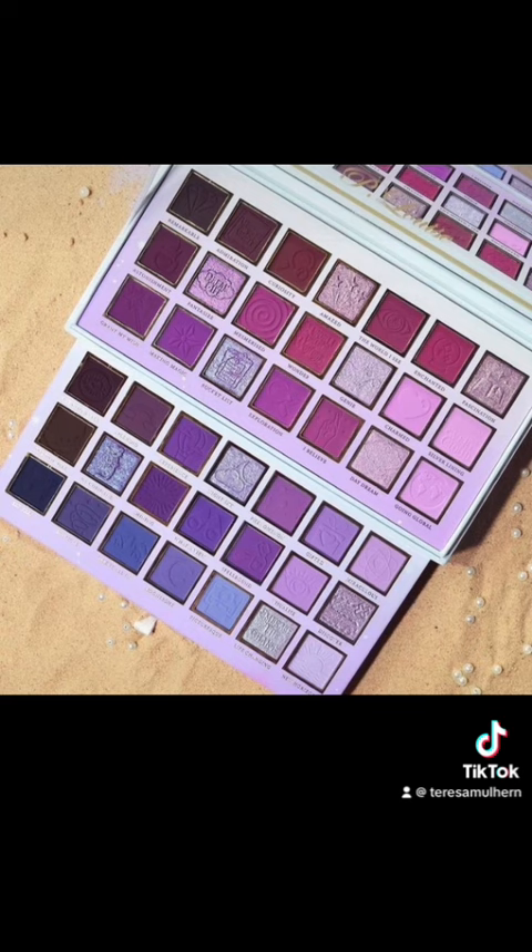That being said, I have a sort of weird history with P Louise in that I don't always find their eyeshadows to be super consistent. I find their Stack Them Ups to be absolutely spectacular, but their bigger palettes not so much. The main issues I've historically found were with the purples, because let's be real, purples are very very difficult to formulate.